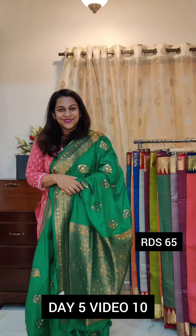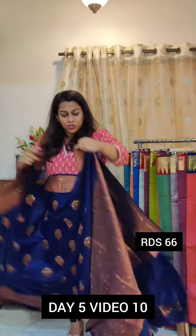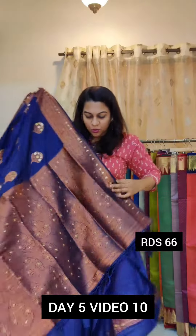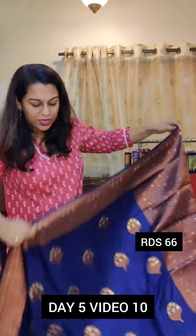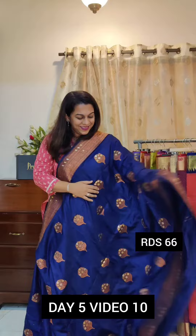The next is gorgeous ink blue. Beautiful ink blue colour. Just look at the pallu — the pallu design stands out very beautifully with this particular colour in its body. Gorgeous colour. If you like it, please take a screenshot and send it to me on WhatsApp.